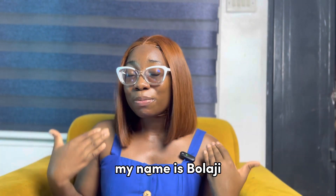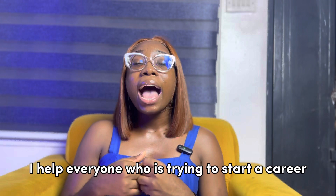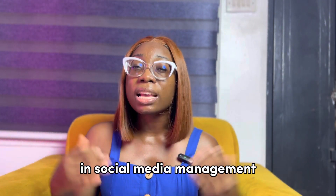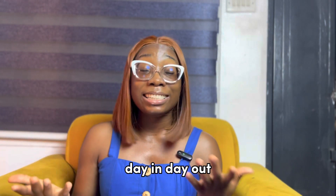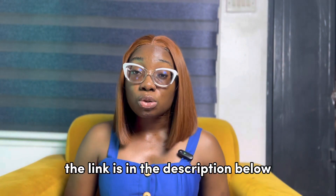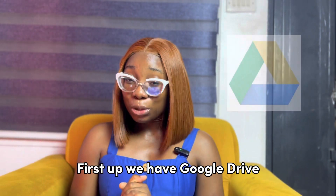Before I go on, if you're new to this channel, my name is Balaji. I am a content creator and social media mentor. I help everyone who is trying to start a career in social media management. I also have a community of over 7,000 members that help each other day in, day out. Everybody is welcome — if you want to join, it's free. The link is in the description below and it is on Telegram.